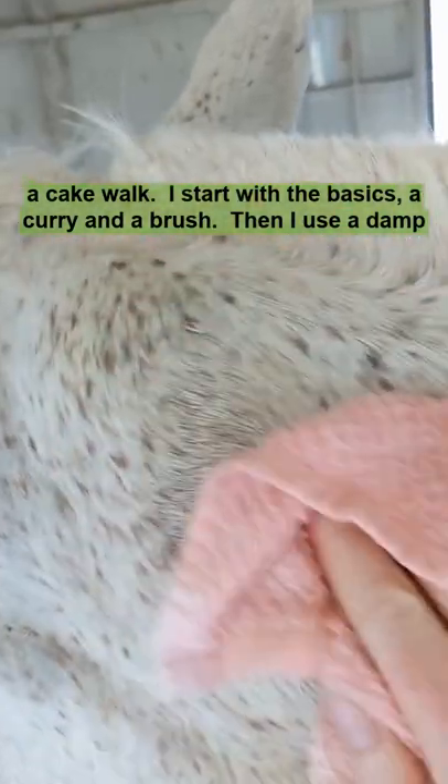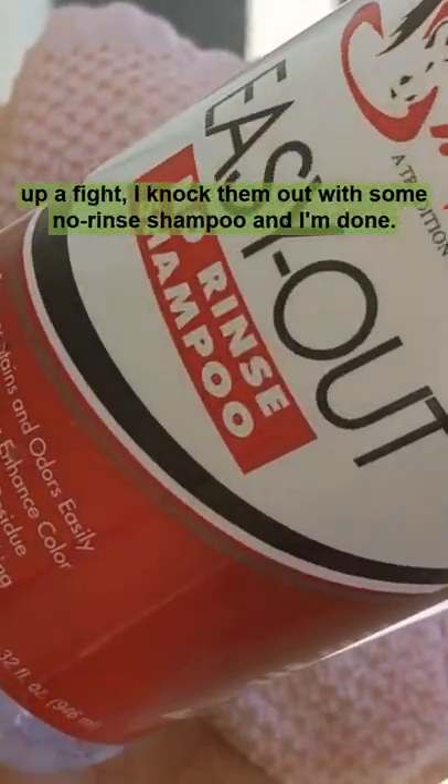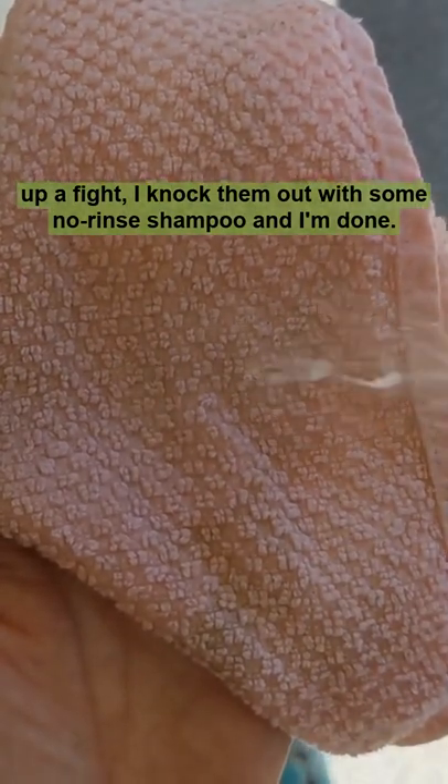I start with the basics, a curry and a brush. Then I use a damp washcloth to wipe away any remaining mystery stuff. For stains that put up a fight, I knock them out with some no-rin shampoo and I'm done.